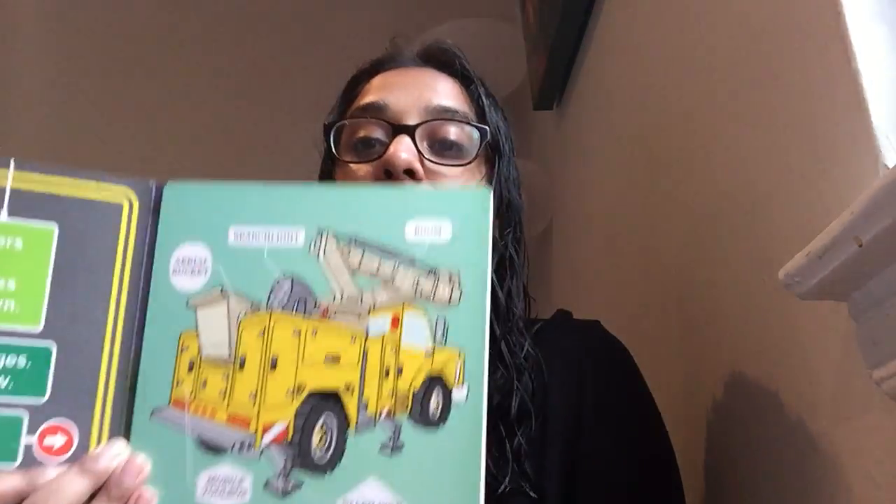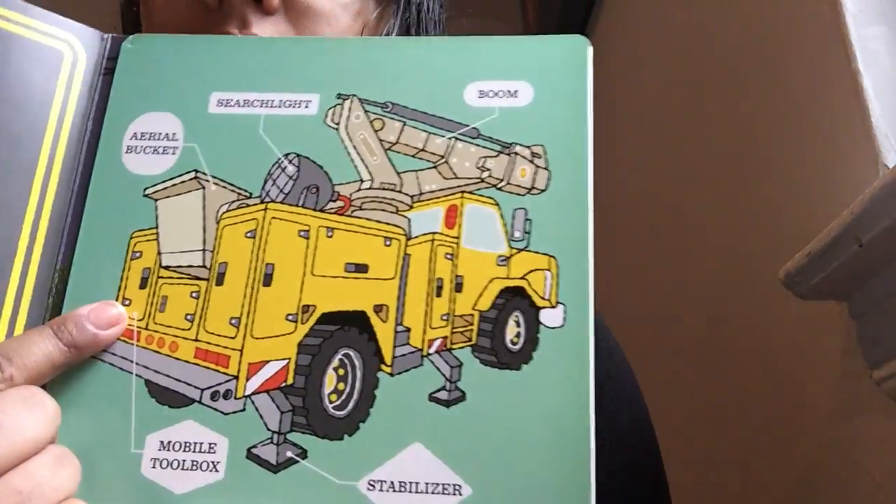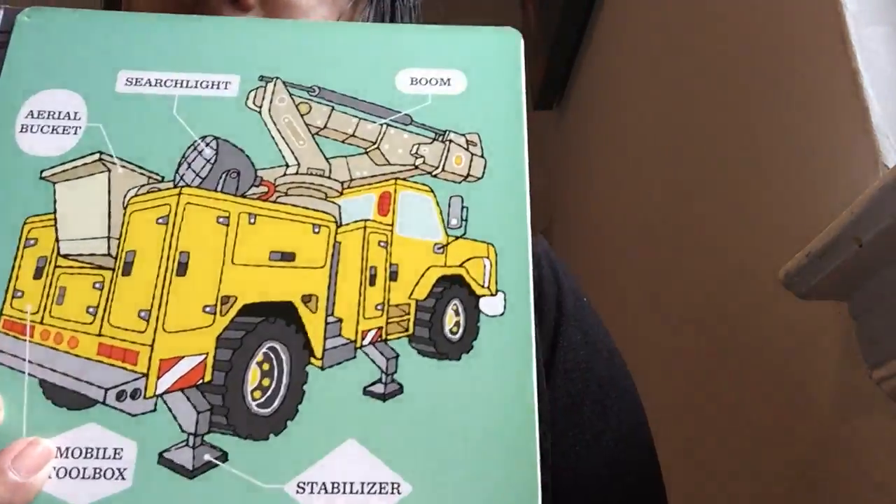Lots of workers all around use their trucks to help our town. The weather changes, strong wind blows. Whose truck is this? Do you know whose truck this is? Let's see. They have a bucket, they have a searchlight, they have a boom, they have a mobile toolbox — so that means all their tools are on this little toolbox — and they have a stabilizer.